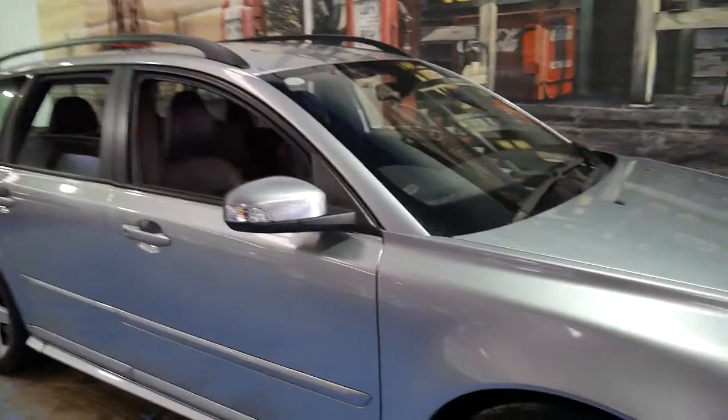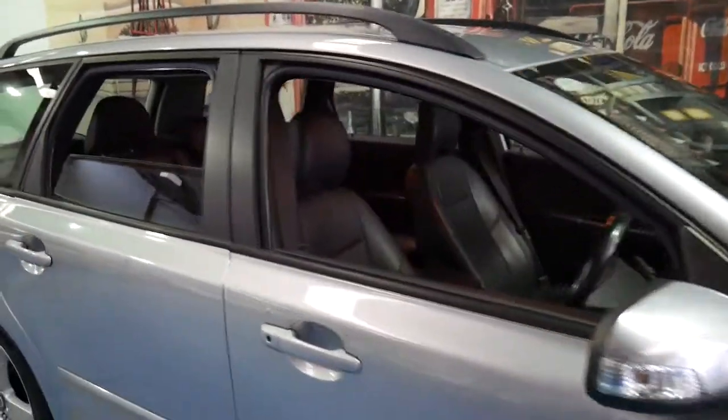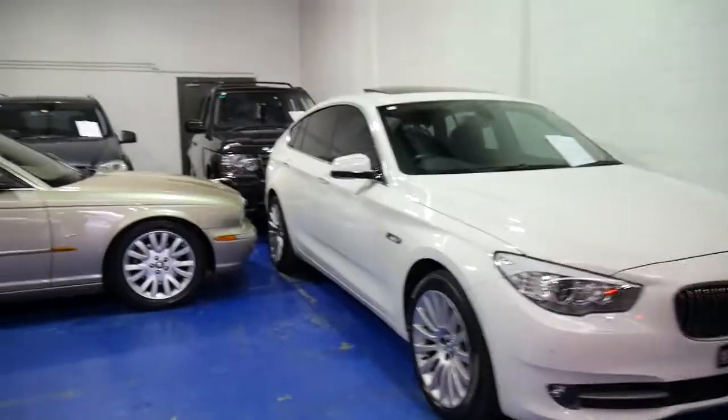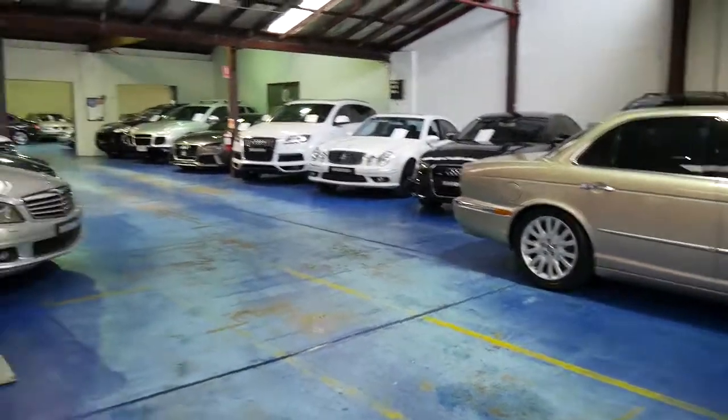We've got a few Volvos in stock — we usually have a couple of V50s as they are very reliable. Thanks so much for taking the time to watch this video. We are the Old Timer Centre, our location is Marrickville, about 20 minutes from Sydney Airport. Thanks again for watching.